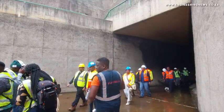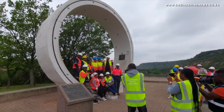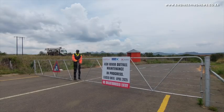We can give assurance to the Department of Energy, to the district municipalities, and to the mayor as well, that the project is on track and we are working towards making sure that all the activities will be completed as planned.